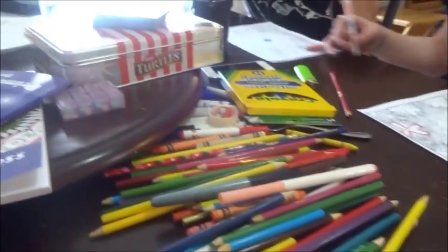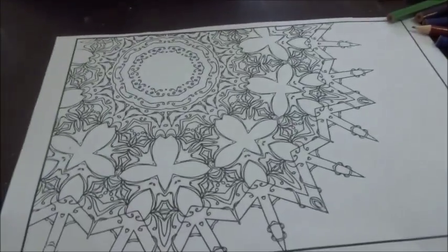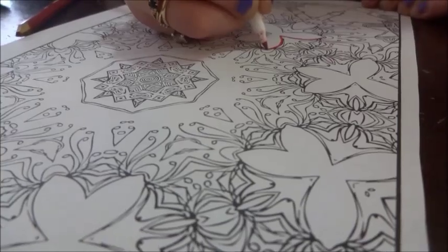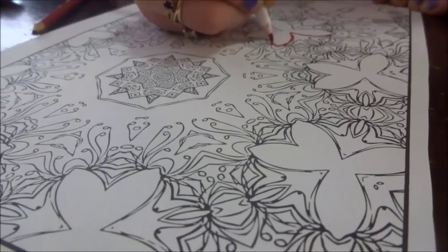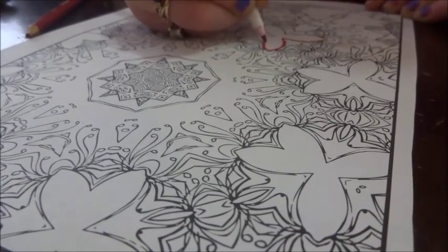So we all started our little colorings. As you can see, there are a few different pages started. One of my buddies has started hers. We're just going to bring you back and show you what it looks like when it's done.